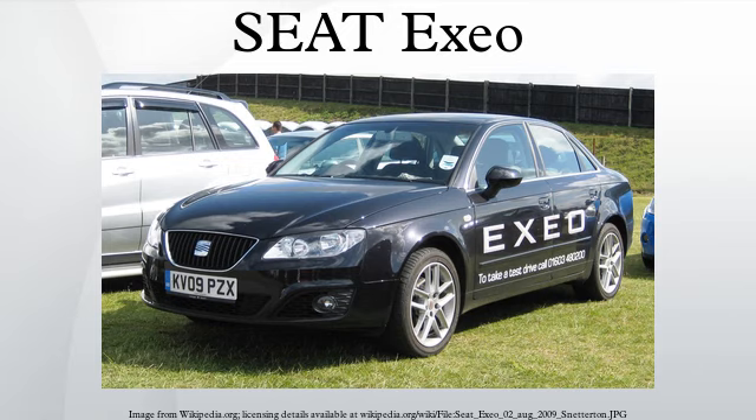Awards: Golden Steering Wheel 2009 Award in Switzerland in the upper-medium sedan category; Company Car 2009 in Germany for the Seat Exio ST; Car of the Year 2010 in Finland by the Finnish magazine Tuulilasi; and Novelty of the Year 2009 in Catalonia.